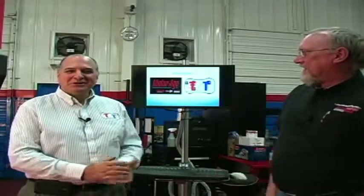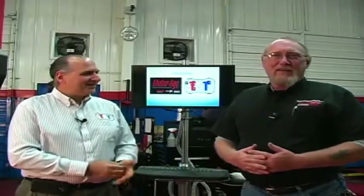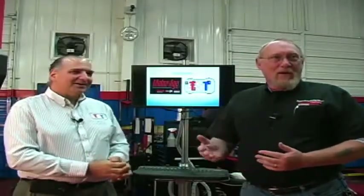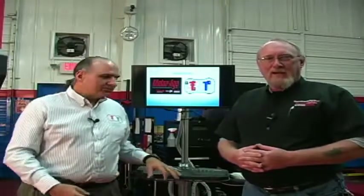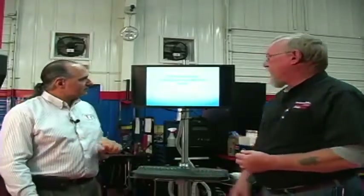Welcome everyone. I'm Pete Meyer, technical editor from Motor Age Magazine, and my co-conspirator tonight is Gene Trulia from TST. Welcome to tonight's webcast. This is our fourth and final webinar for 2013, but it's certainly not the last. Thanks to the support of you guys and gals who come out and watch with us. Tonight's webinar is Electrical Testing Techniques You Need to Know.